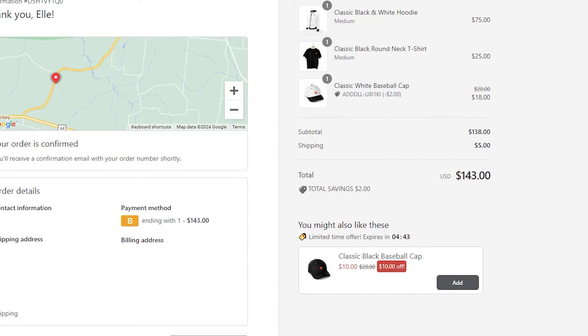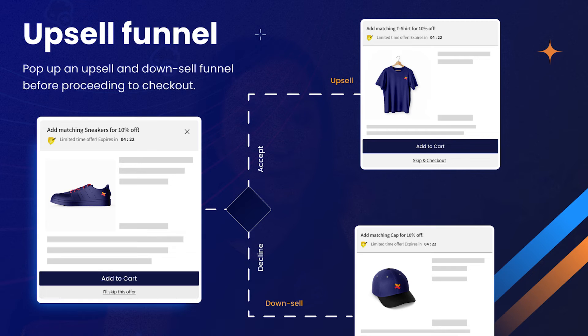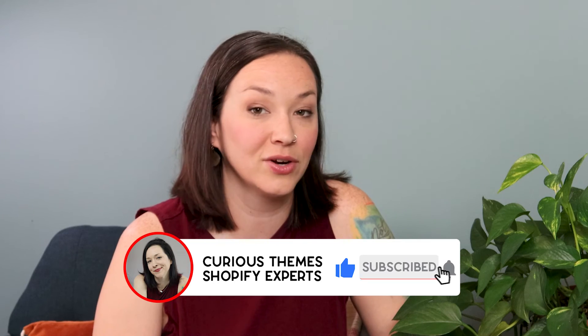With Sell Easy, product upsells are available on your product page, cart page, and thank you page for post-purchase. They also have a full upsell funnel you can build — if someone says no to the upsell, you can down-sell a different product. Maybe instead of a three-pack of coffee filters, offer a single pack. It's still an additional item added to the cart. You can test different options to see what performs best, which is especially helpful when running paid ads.